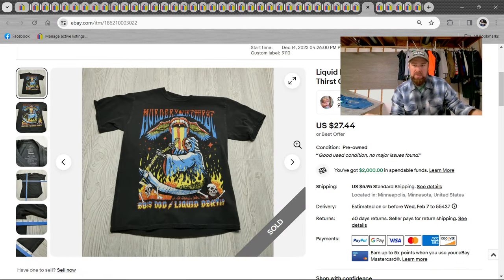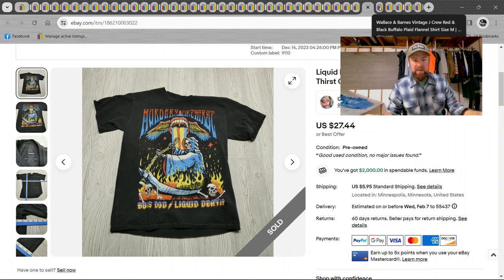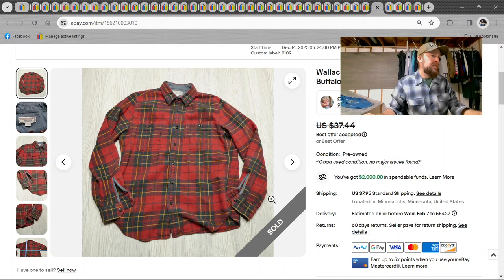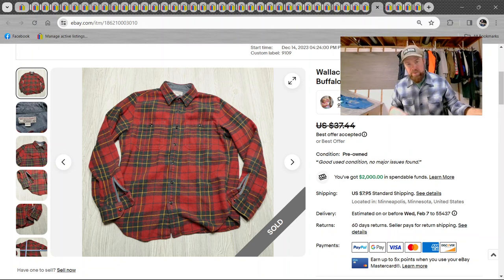We got a Liquid Death shirt. Liquid Death is this water brand — the guy put caffeine in it. Kind of dumb in my opinion, it's all marketing, but $27 on the Liquid Death. It's got some nice graphics, kind of reminds me of Led Zeppelin. Then Wallace and Barnes — vintage J.Crew. Got a $30 offer on that, accepted it. I do buy J.Crew — it really depends on what it is. A lot of people say J.Crew and L.L. Bean are garbage, but there are a lot of factors that go into what I decide to buy.